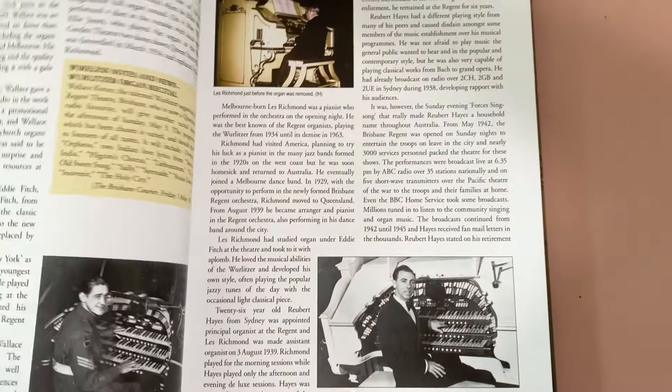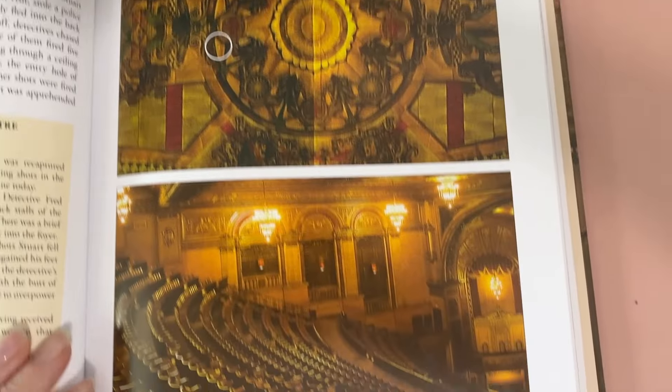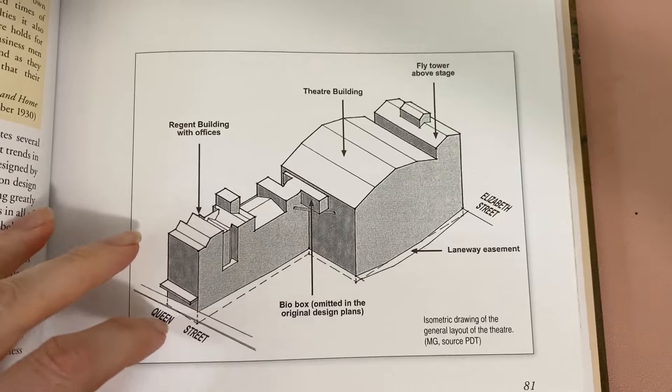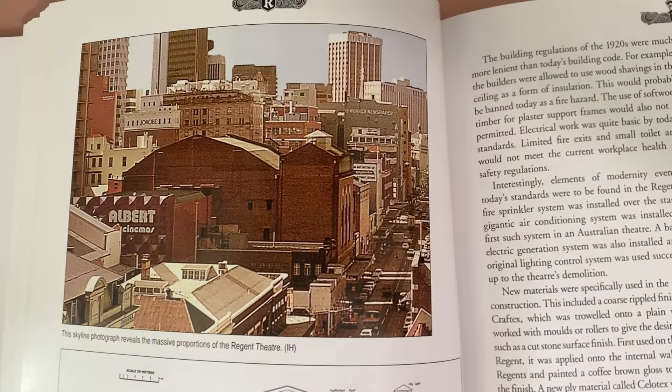Make sure you post your recollections and memories in the comments below - I'd love to hear them. I was also excited when the Regent came up in my research because I have quite a reference collection of architecture and history books and I knew I had purchased this particular book many years ago. It's absolutely stunning, filled with beautiful images of the building as well as a really detailed history and wonderful personal recollections of going to the theatre. It's by Michael Gillies and I believe it's in Brisbane City Council libraries.